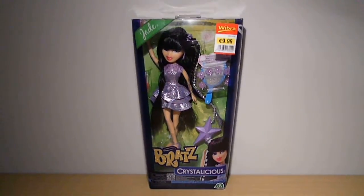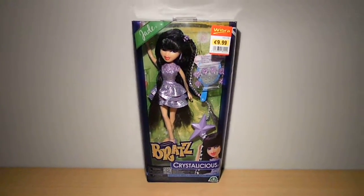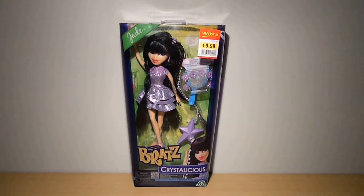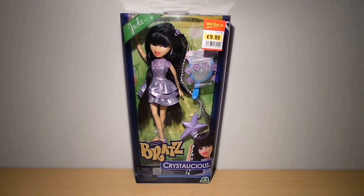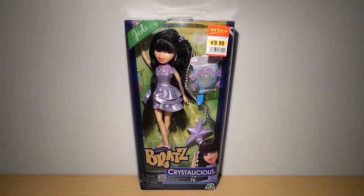Let me know what you guys think about this. Also if you like this review, give this video a thumbs up. And if you're new on this channel, subscribe for more awesome videos. Thank you for watching my Bratz Crystallicious Jade review, and I'll see you in the next one. Bye guys!